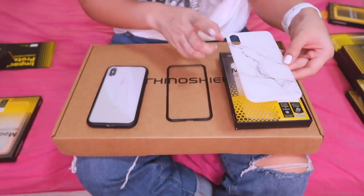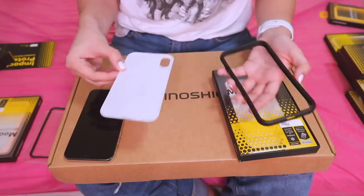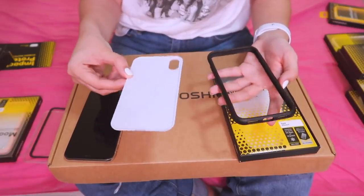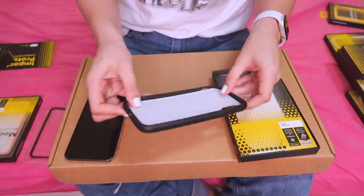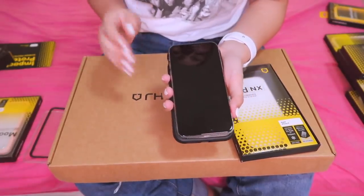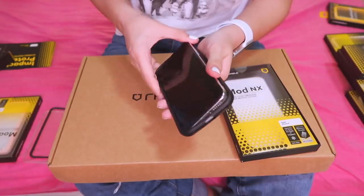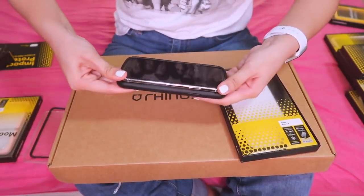Now let me try the marble backplate they sent me — let's see how it looks. Sobrang dali lang niyang ikabit. You just place it in and slide it down to the end. Then kapag ilalagay mo na yung phone, sobrang dali lang din. Hindi ka kailangan mag-worry na baka mag-gasgasan yung phone mo or baka ma-damage — hindi guys.